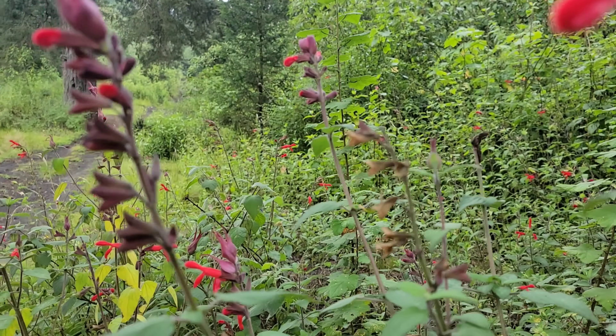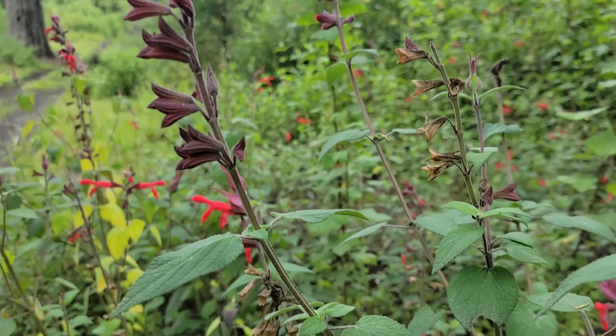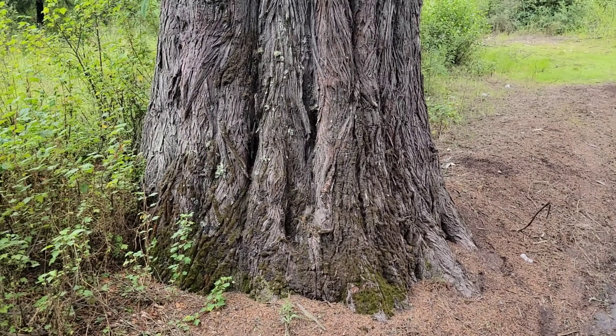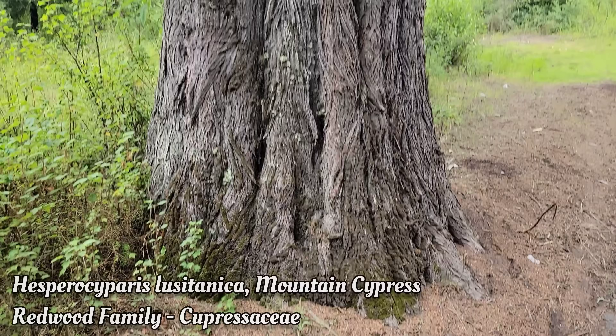Beautiful, the whole salvia family. You've got the opposite leaves of course, and that minty smell - great genus, the salvias. Had to come over here and take a look at this cypress. Look at that beautiful trunk, beautiful buttress trunk keeping it structurally intact and sound.